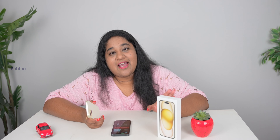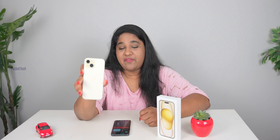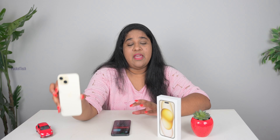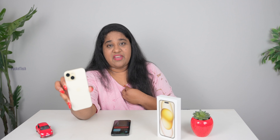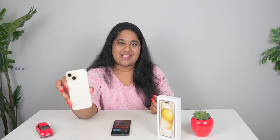Hey everyone, PJ here on PokerTech. I am back again with another review video. In this video, I have a review of the iPhone 15 in detail. So let's get started.